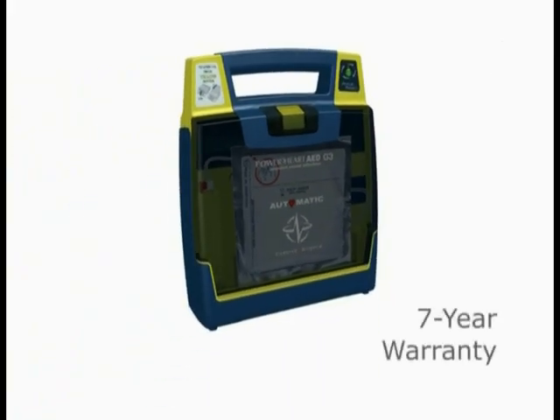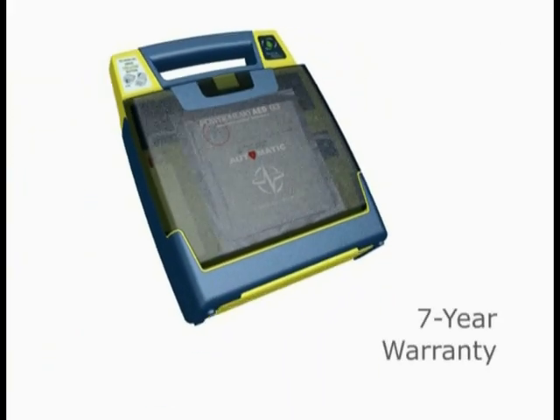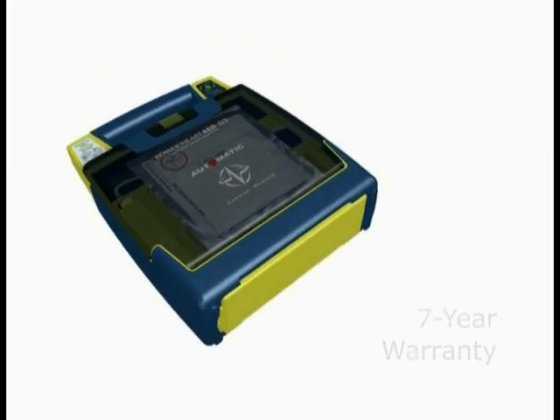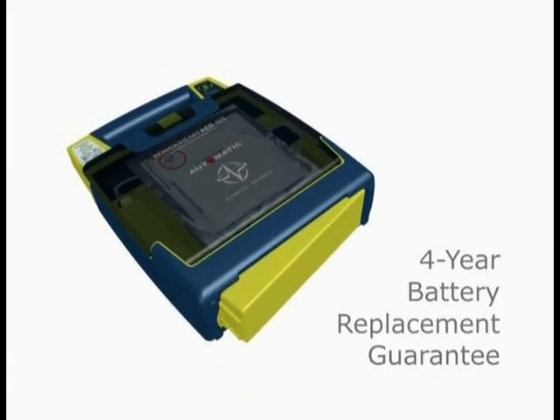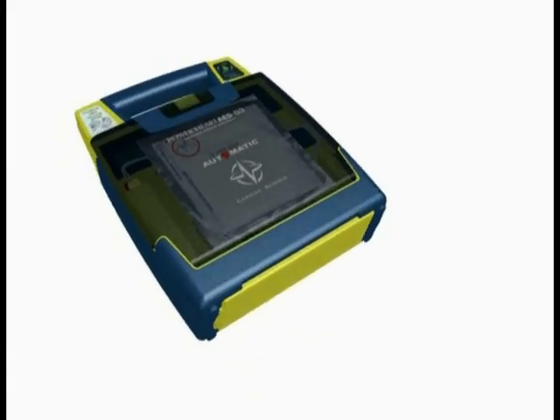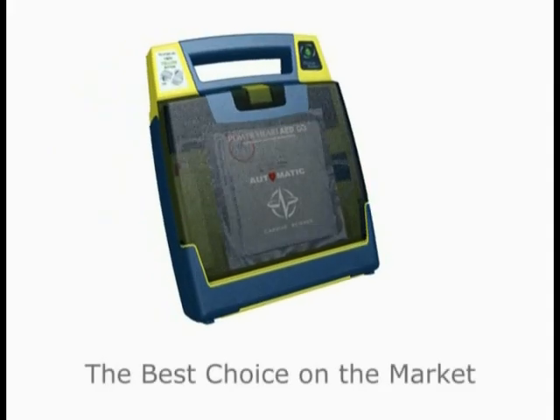All Power Heart AEDs are warranted for seven years — the industry's best assurance plan — and provide a full four-year battery replacement guarantee. These key features make Power Heart AEDs the best choice on the market.